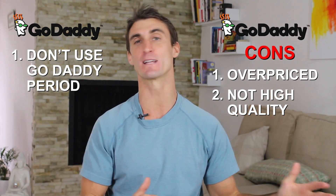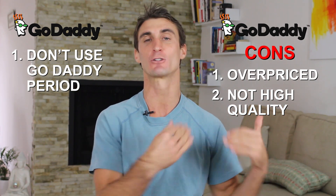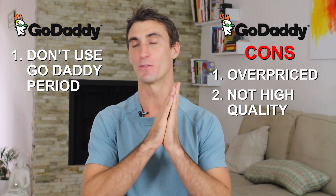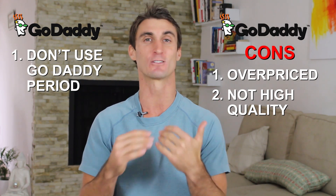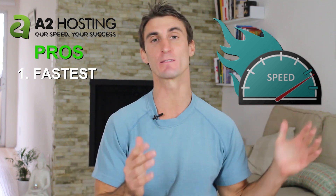Do not go with GoDaddy. GoDaddy is great for buying domain names, but they spend most of their money on advertising and try to get people in to buy a domain name and then upgrade to hosting services. Their hosting is not good — it's not that reliable and it's honestly just very overpriced.